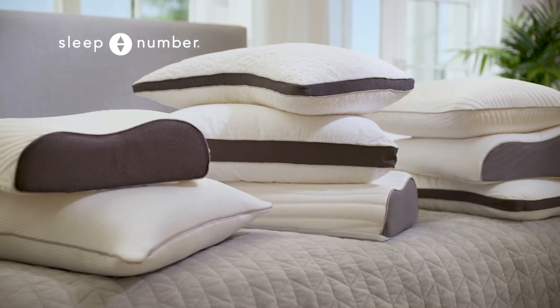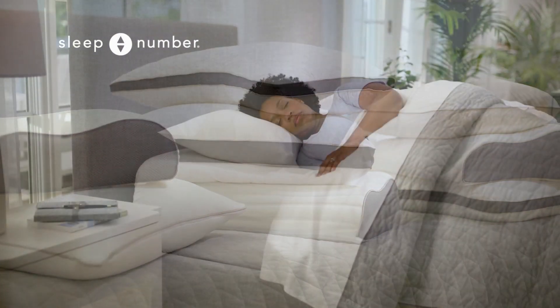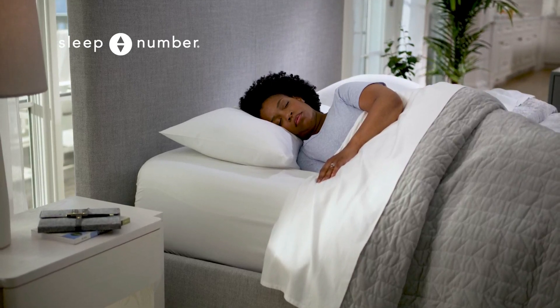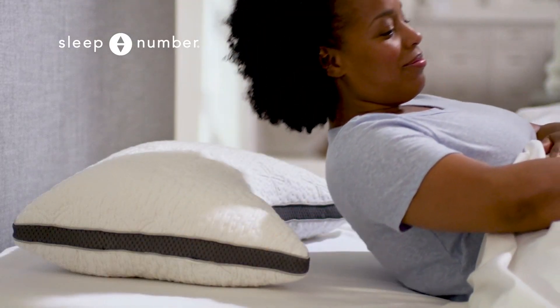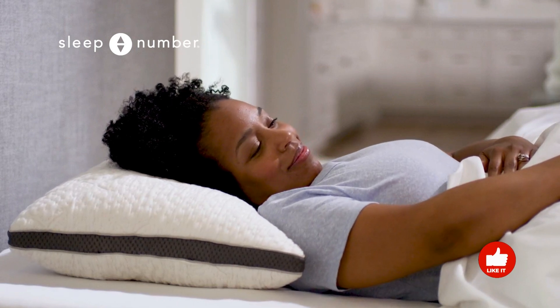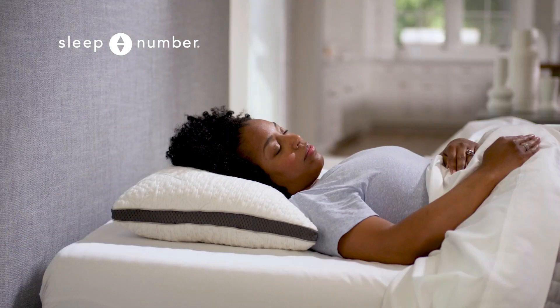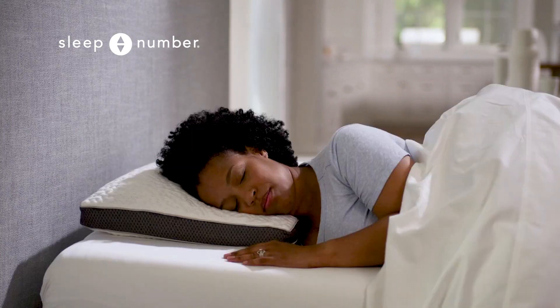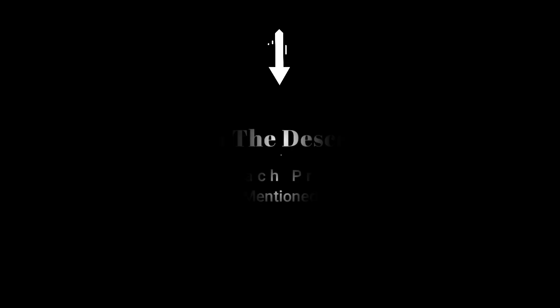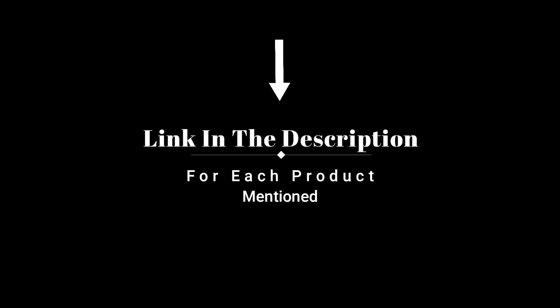Hey everyone! Welcome back to my channel, where I review the top products on Amazon so that you can make an informed purchase decision. Today, I'm excited to share with you my top 5 picks for the best pillows for neck pain on Amazon. I've spent countless hours researching and testing products, and I'm confident that these 5 products are the cream of the crop. Whether you're looking for the best product or just one that delivers excellent value for your money, I've got you covered. So without further ado, let's jump right in and take a look at the top 5 list.